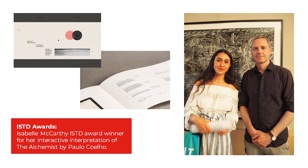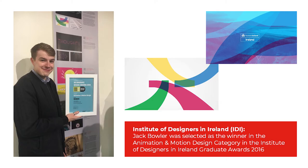ISTD Awards: Isabel McCarty, ISTD Award winner for her Interactive Interpretation of The Alchemist by Paolo Cello. Institute of Designers in Ireland (IDI): Jack Bowler was selected as the winner in the Animation and Motion Design category in the Institute of Designers in Ireland Graduate Awards 2016.